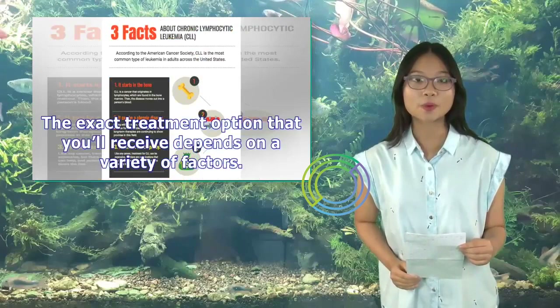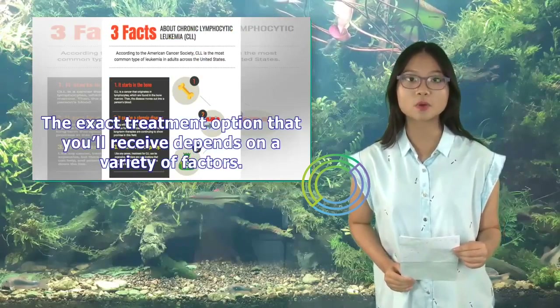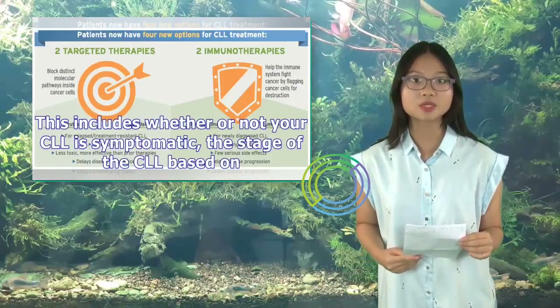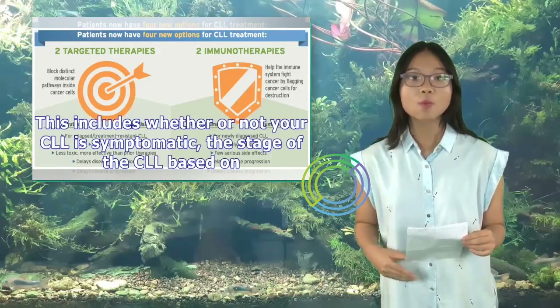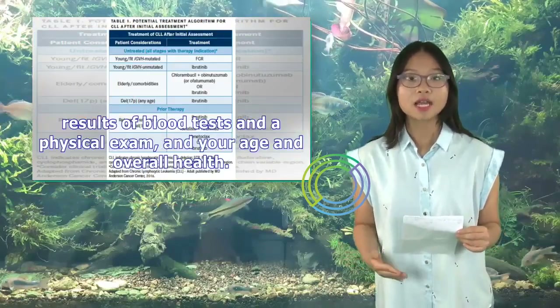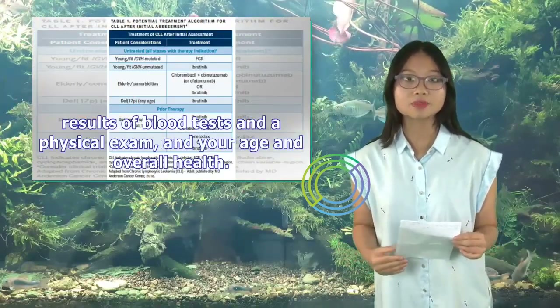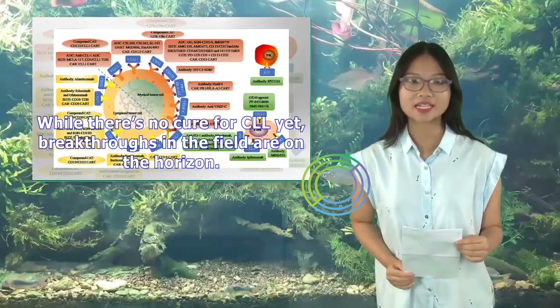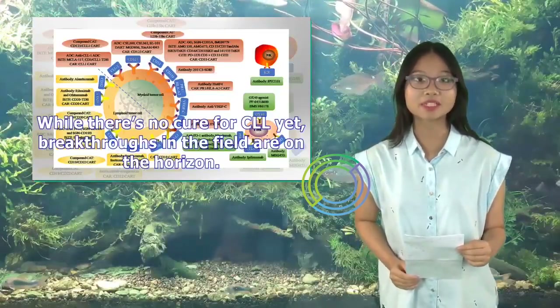The exact treatment option that you'll receive depends on a variety of factors. This includes whether or not your CLL is symptomatic, the stage of the CLL based on results of blood tests and a physical exam, and your age and overall health. While there's no cure for CLL yet, breakthroughs in the field are on the horizon.